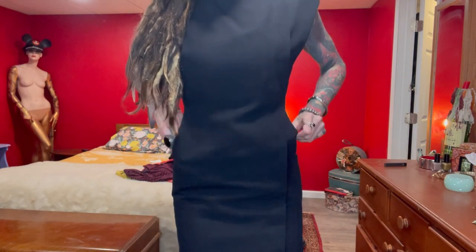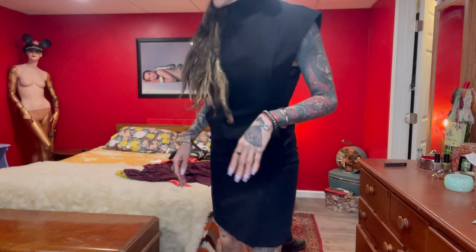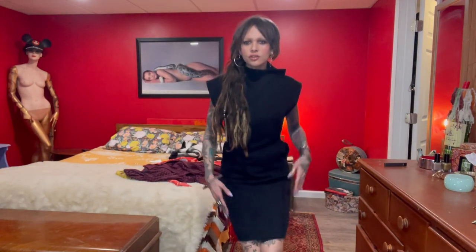On to outfit number two. This is another piece that I got off of The RealReal — another Gareth Pugh, heavily, heavily discounted. It's got pockets! It is just like a pencil dress.